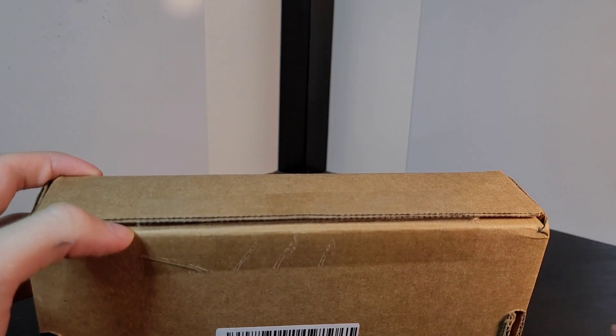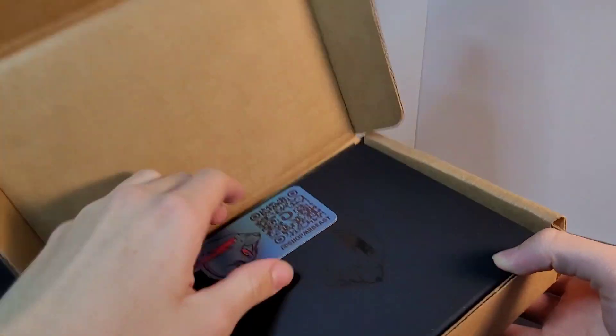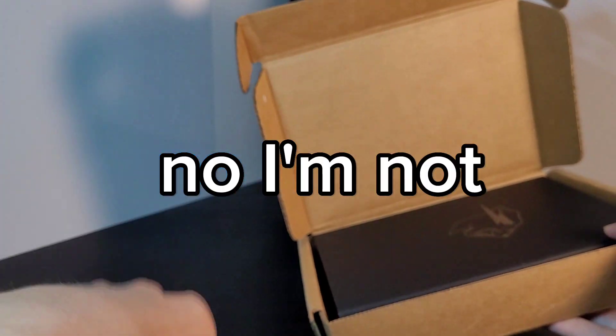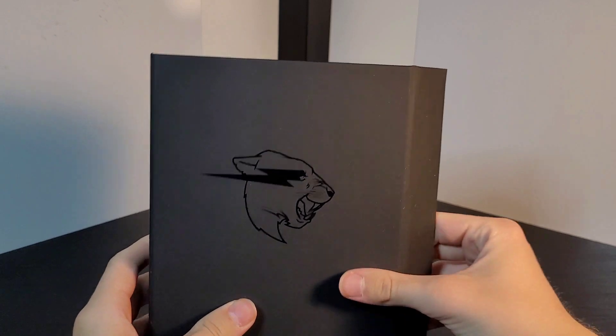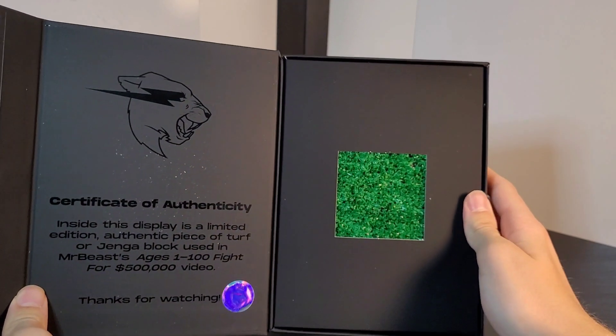I did not notice that tape there. Let's see. Oh, shop MrBeast's code — I'm using this, so don't try to take it. Alright, here it is. This actually looks pretty clean, very nice, it's all black. But yeah, that's not what's important. I think it's magnetized on there — I got a piece of the turf.